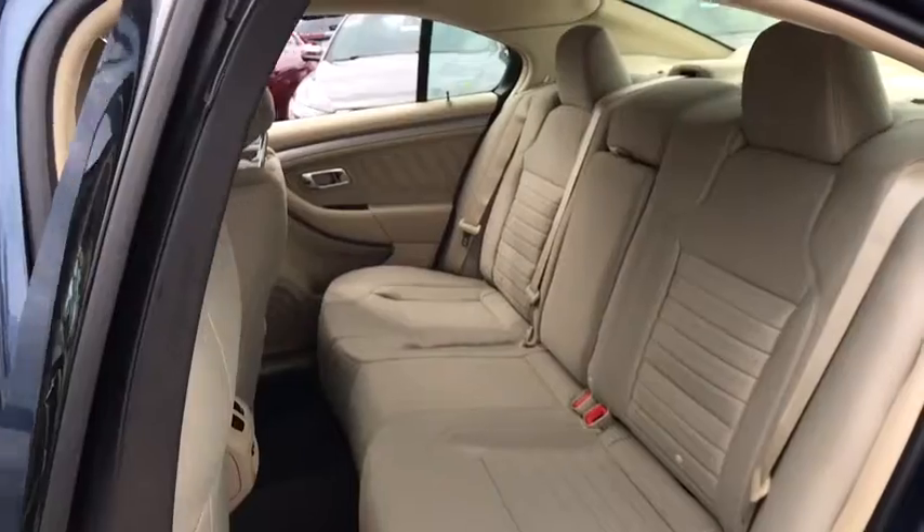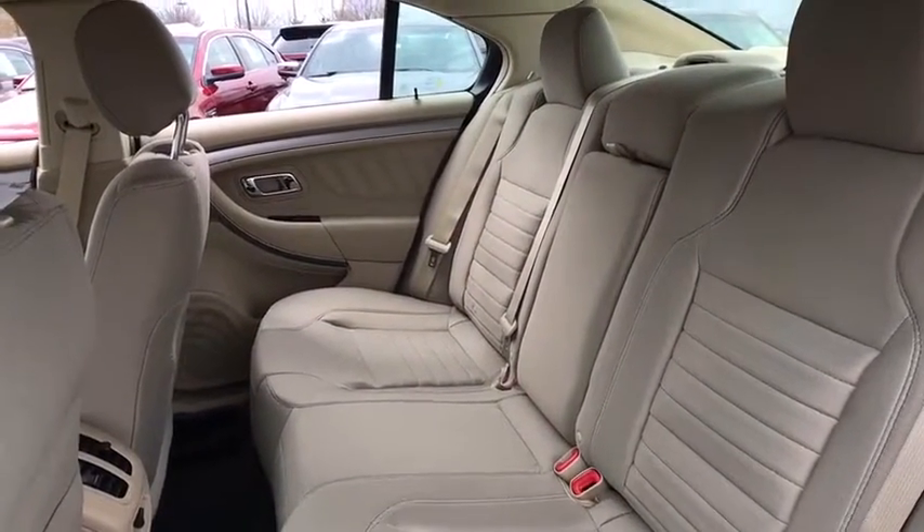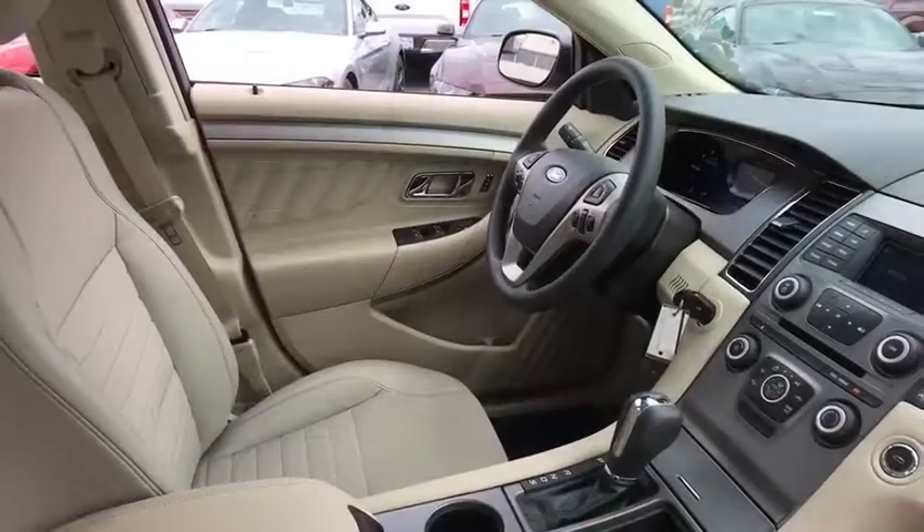Overhead console, remote keyless entry, tachometer, brake assist, front reading lamps, power driver's seat, front bucket seats, tilt steering wheel.